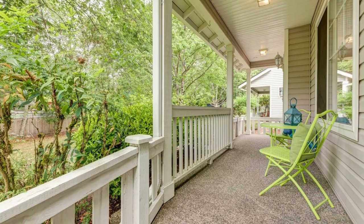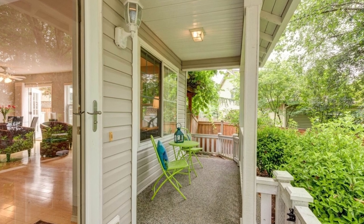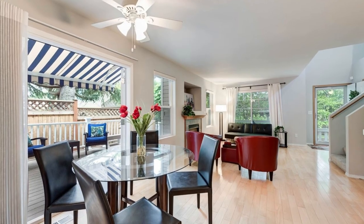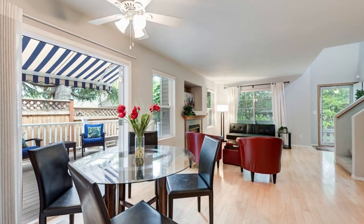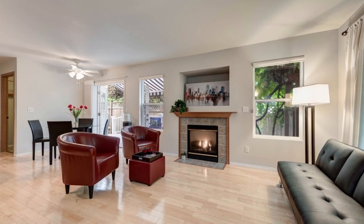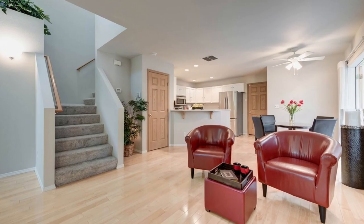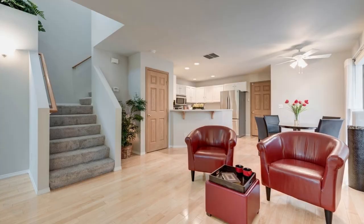Boasting three bedrooms and a convenient powder room on the main floor, along with two well-appointed bathrooms on the upper level, this home offers comfort and style. You'll find sleek hard surface flooring throughout the living spaces, perfectly complemented by brand new plush carpeting on the upper level. The separate laundry room, conveniently located just off the kitchen, adds practicality to daily living.